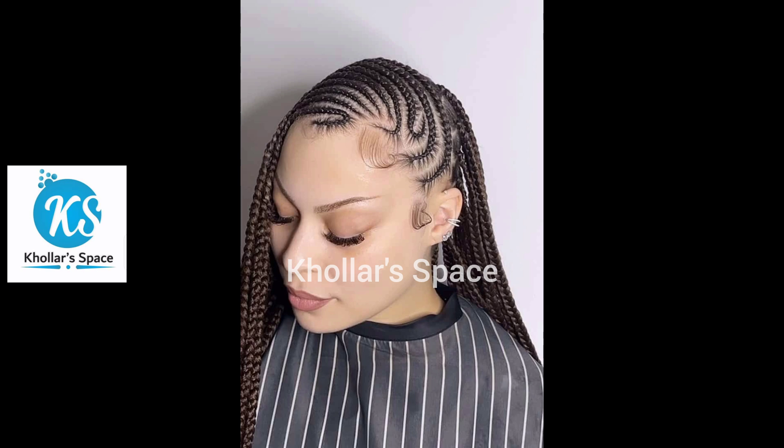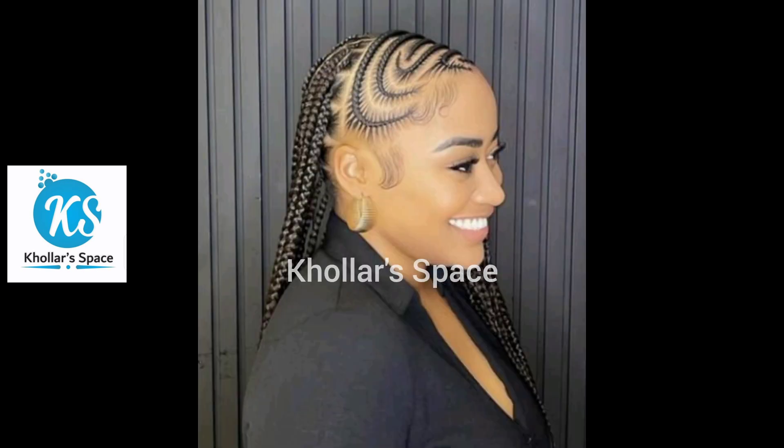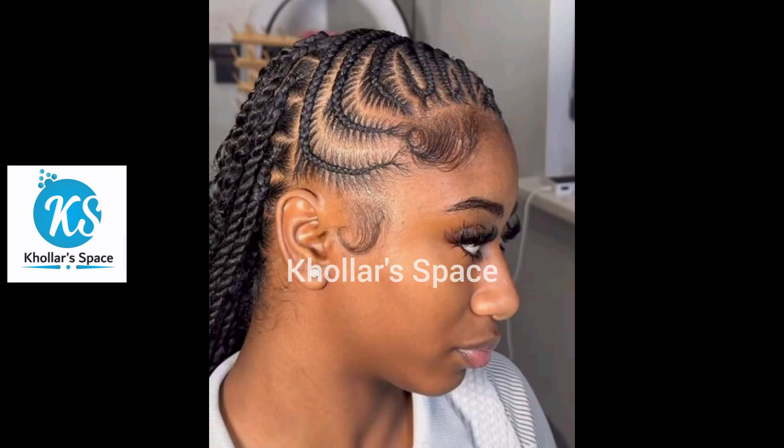So if you want to change your style of hair, I invite you to watch this video to the end so you're able to decide which one of these you'll be going with for your next hairdo.